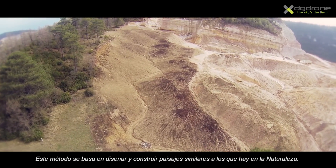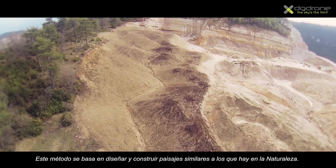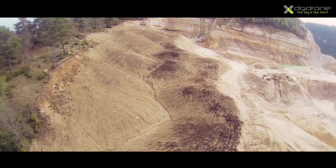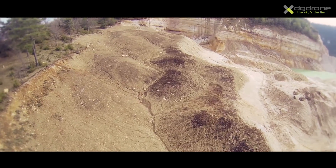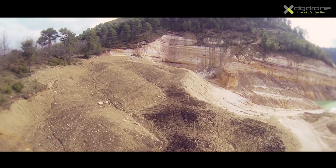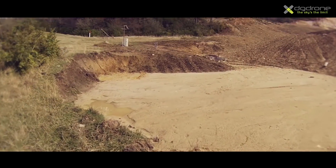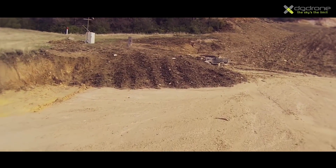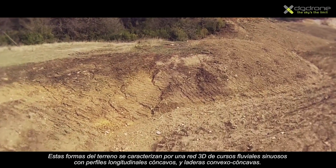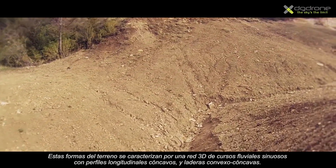This method involves designing and constructing topographies similar to those that nature could have formed over time due to natural erosive processes. These shapes are a fluvial system with distinct channels and concave profiles, as well as convex-concave profiles.